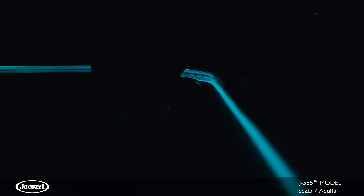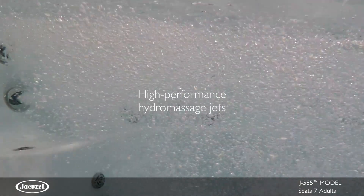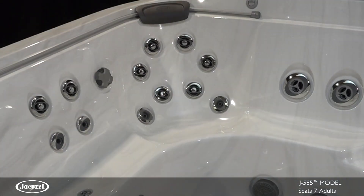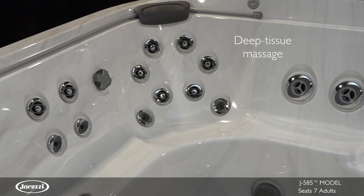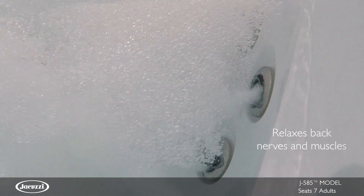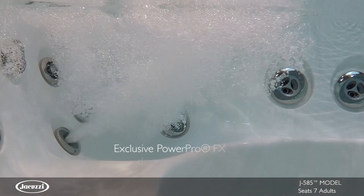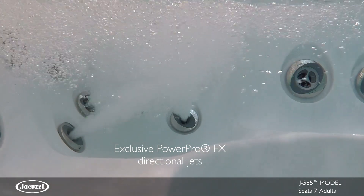In addition to more seating variety, the open seating J585 houses high-performance hydromassage jets only found in select models. The RX Jet Therapy Seat delivers a deep tissue massage experience with specialty RX jets that relax the back through spinning, sizable coverage, and exclusive FX directional jets that target hips.